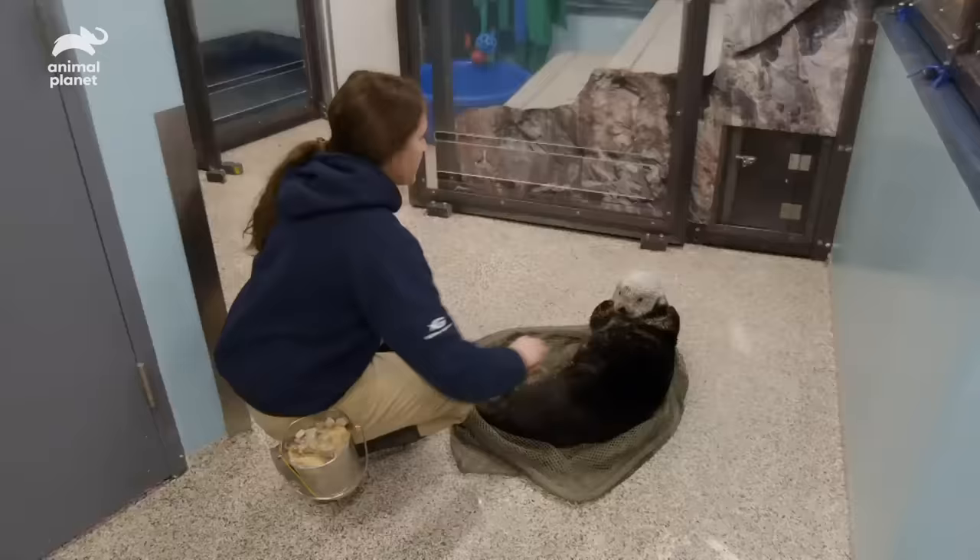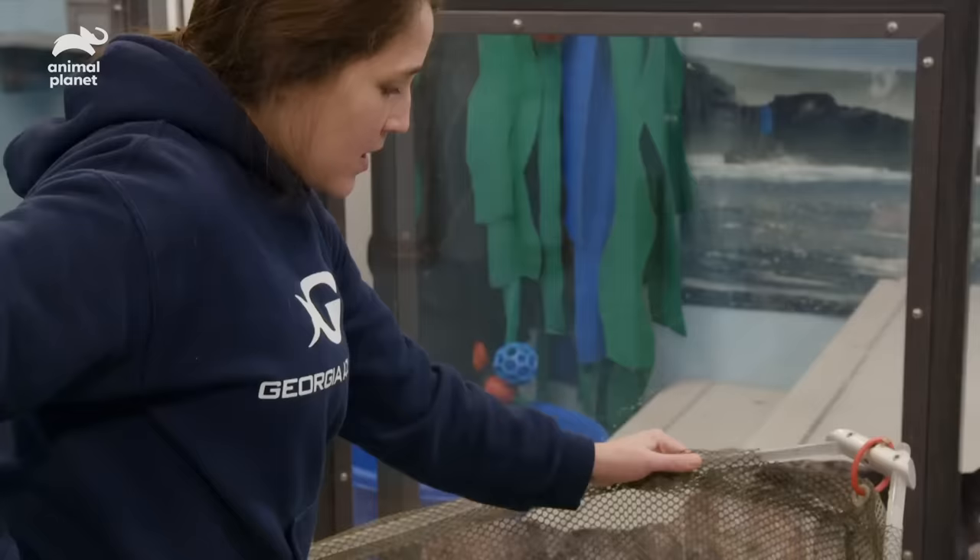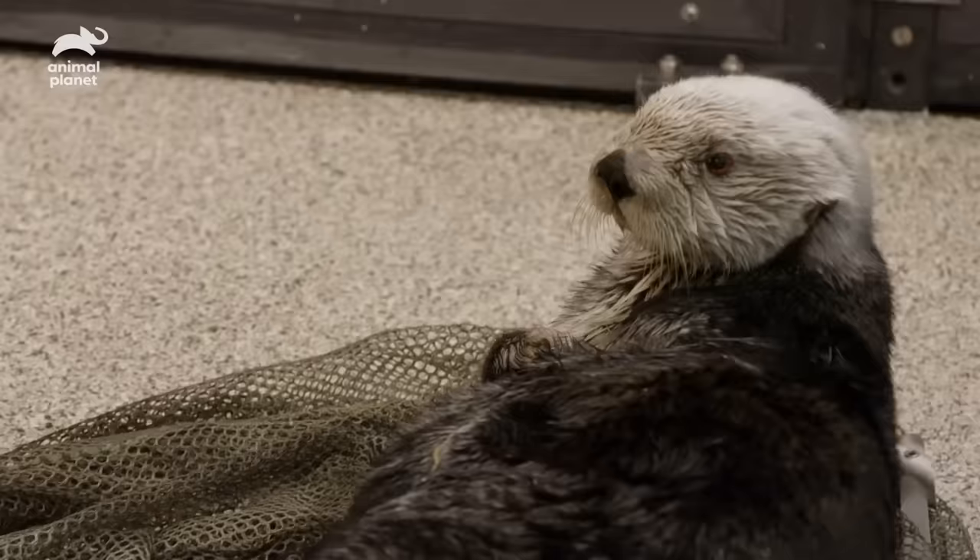We have Bixby in a net because she might need different medical therapies, and so in this net behavior we're able to give Bixby different injections. So if medically she ever needed something — this net is a great option.